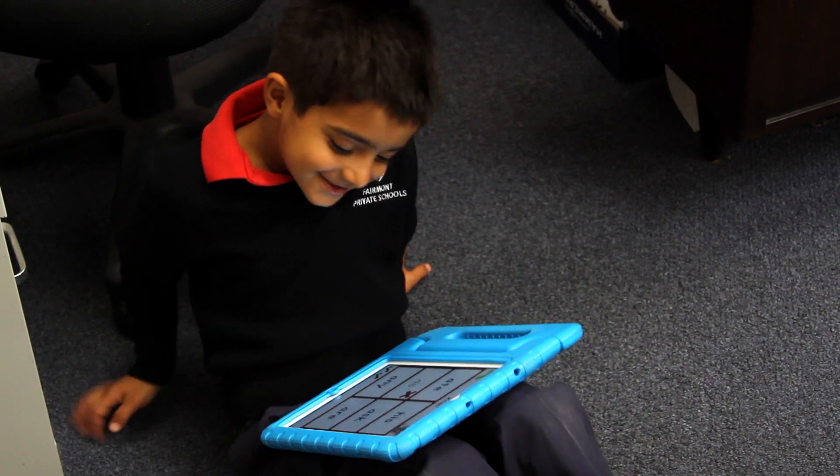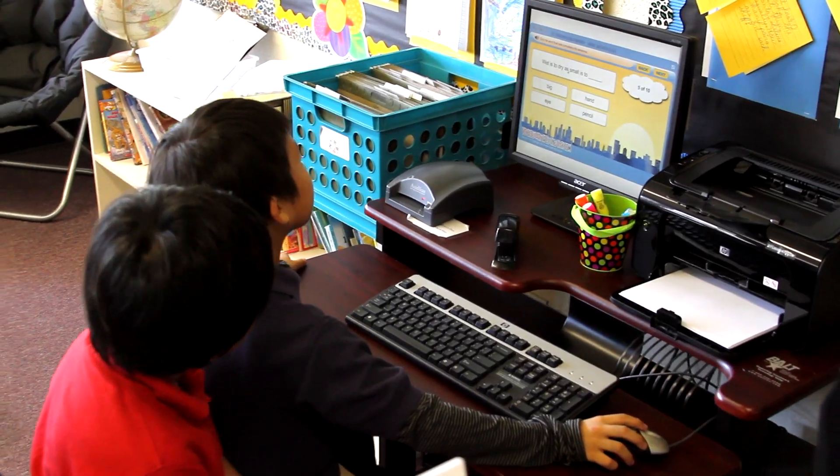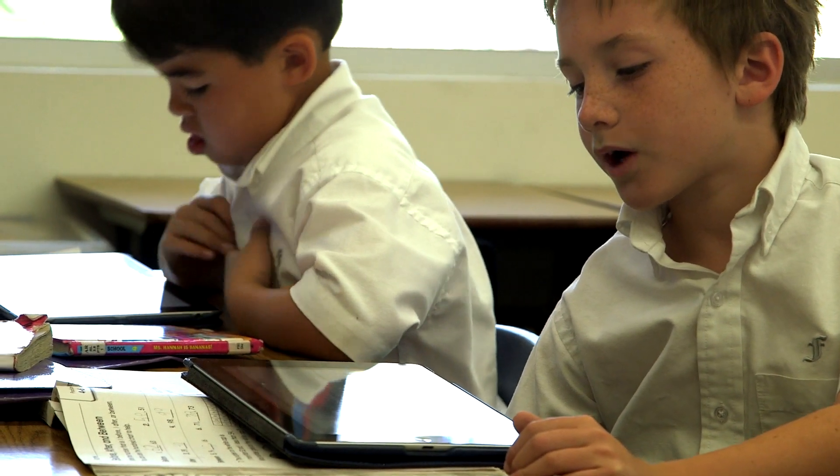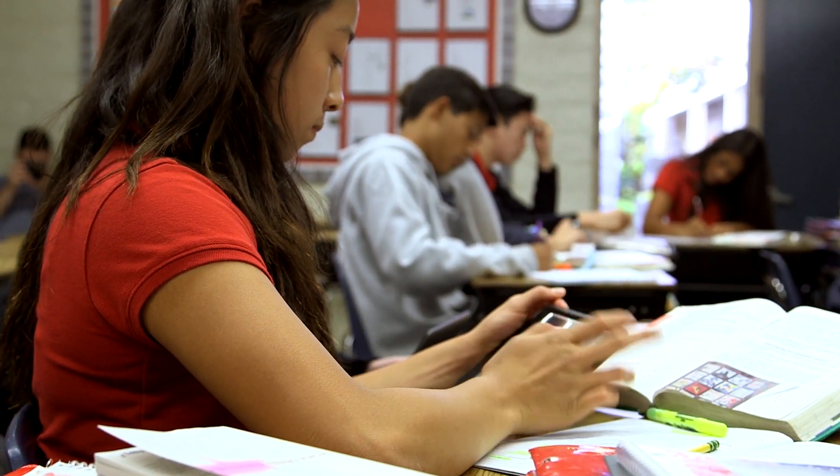The technology program at Fairmont is dedicated to enhancing academic achievement and actively engaging 21st century student minds. iPads are used as a means of enhancing the curriculum and your child's learning.